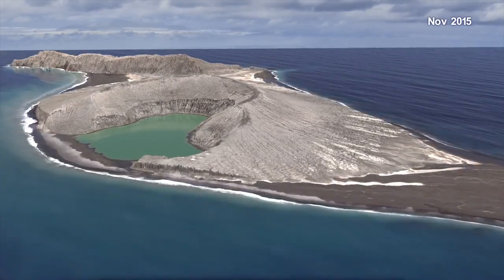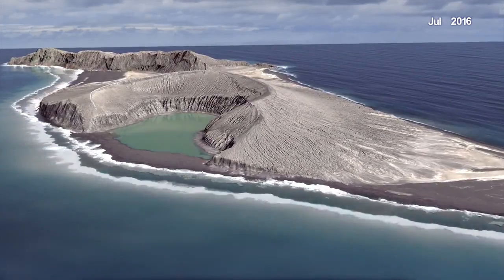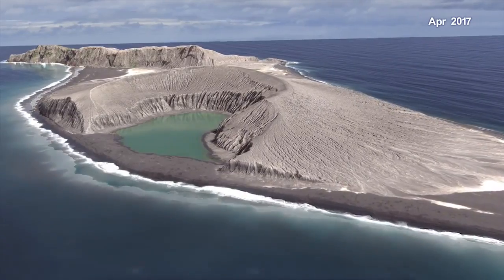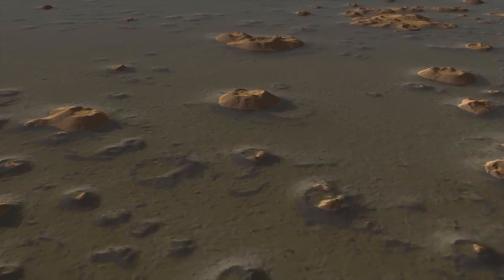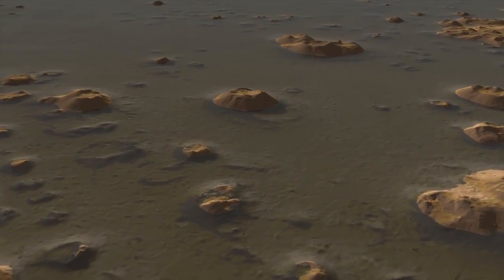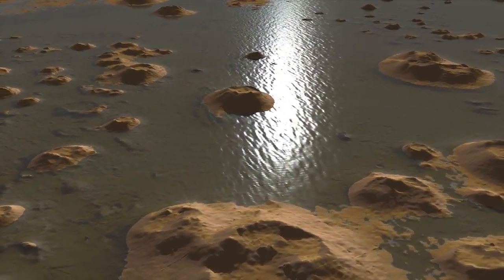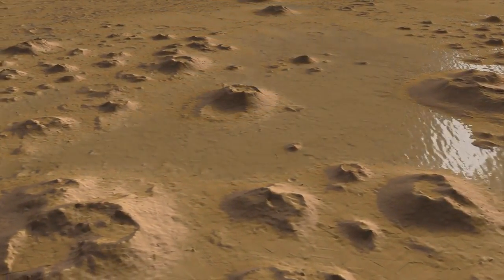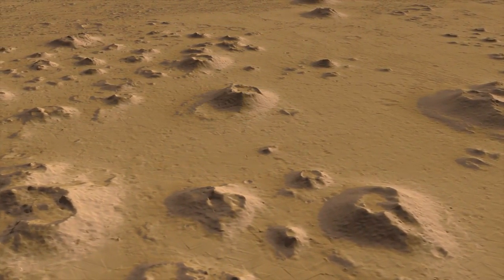Similar processes seen on Earth may have been at work two or three billion years ago on Mars — persistent surface waters that may have fashioned the Martian terrain that is evident there today. The truth is the two systems are actually cosmically related. Our understanding of landforms on distant planets is directly informed by studying the evolution of similar features on Earth.